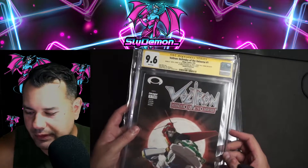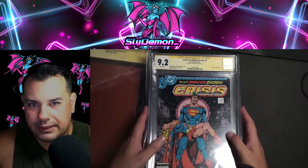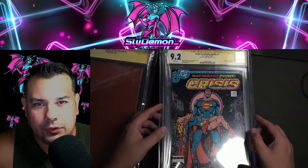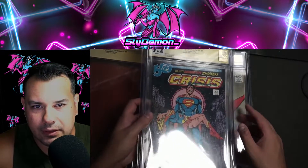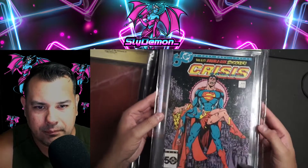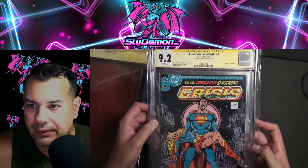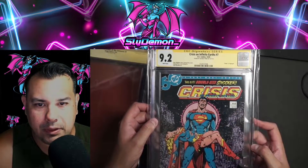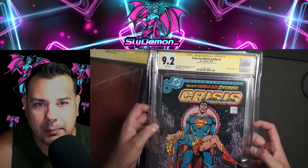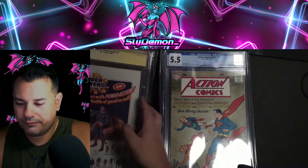A CGC 9.6 Signature Series. Next up we have a 9.2 signed Superman — Crisis on Infinite Earths — signed by George Perez right down here on the bottom. This is a nice signature copy because he's no longer living, so hopefully the price will go up since he cannot sign anymore.